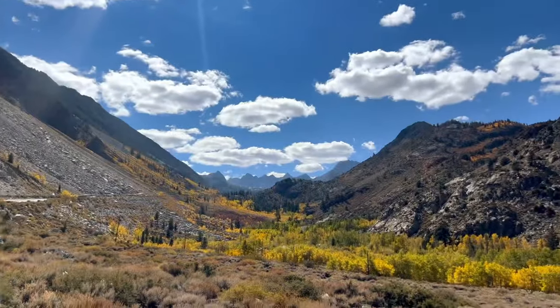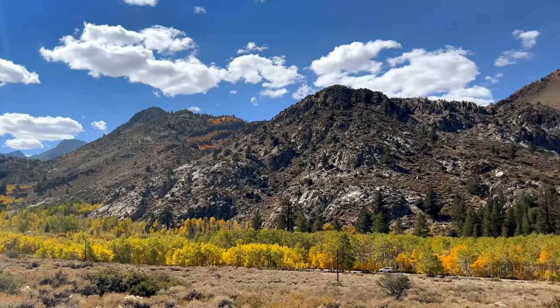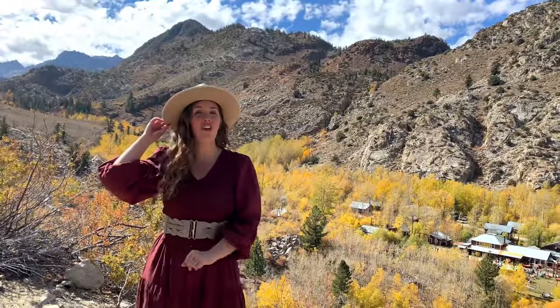Located along the upper portion of Bishop Creek, Aspendale boasts a large grove of aspen trees, spectacular to see in the autumn. Aspendale is a wonderful place to catch the trees and fall colors.